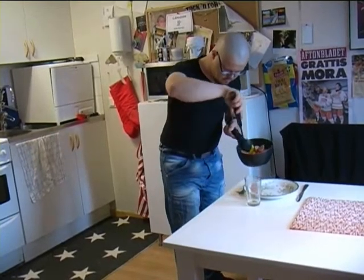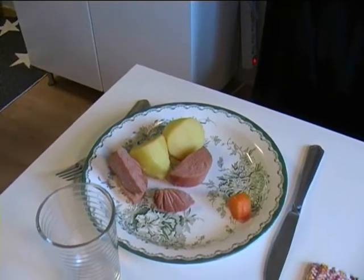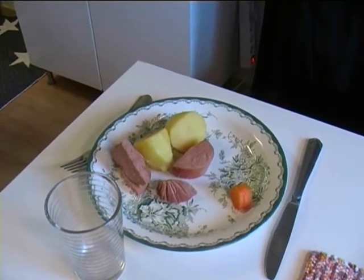To succeed on your own strengthens your self-esteem. To achieve that, you need surroundings that can provide you the right conditions.